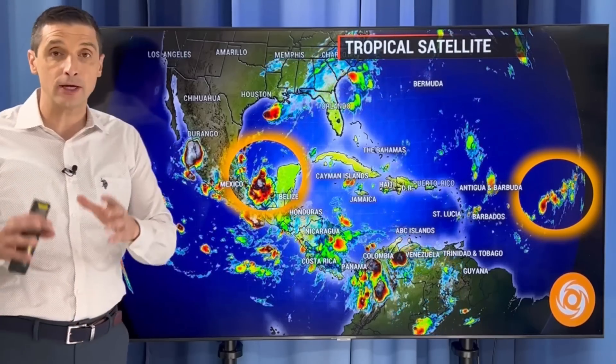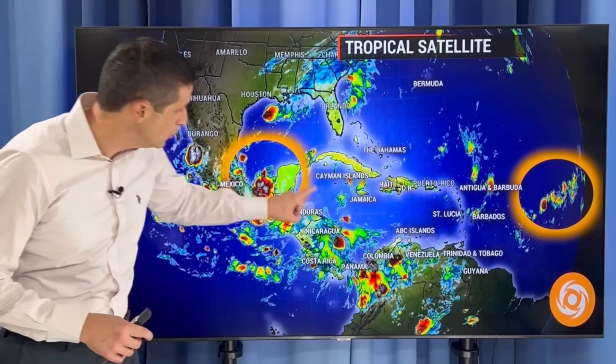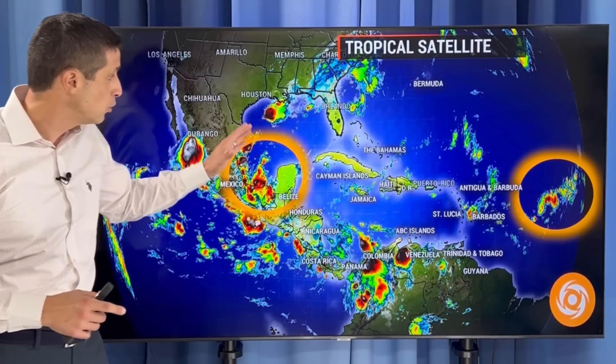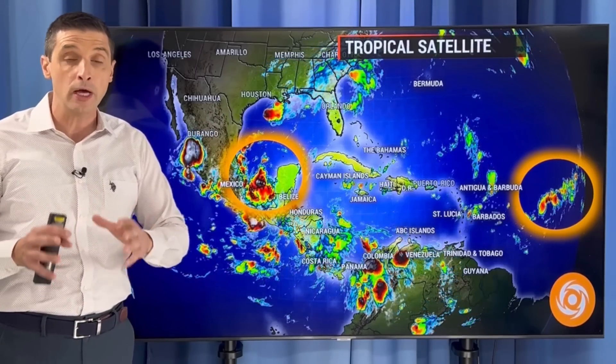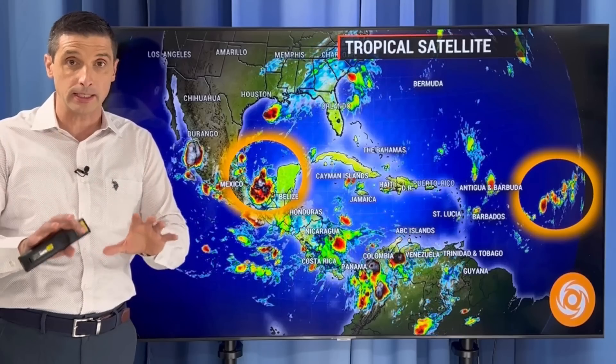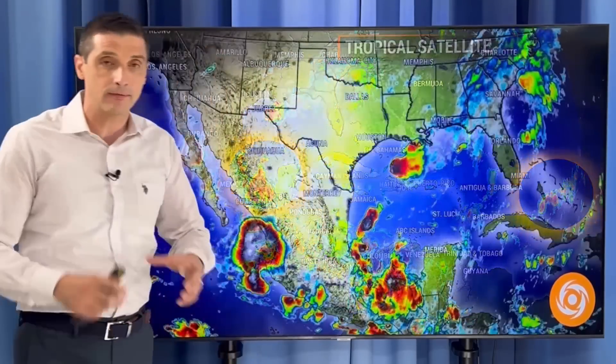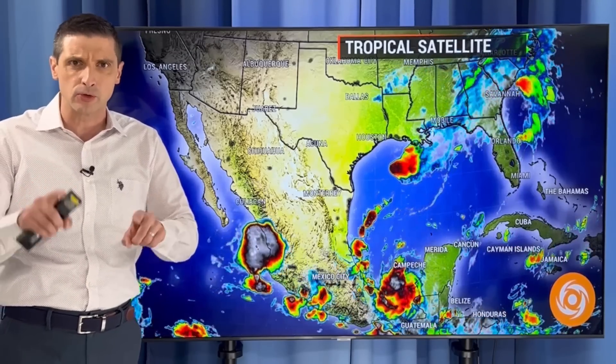Spot number one: that tropical wave that was not developing moved into Central America as expected, but that moisture is now combining with a front sitting near the Southeast U.S. and Northern Gulf. That could eventually develop into a tropical storm or even a hurricane in the Gulf of Mexico over the next couple of days. I want to get into the winds, the outlook, and the prospects for us in the Caribbean.